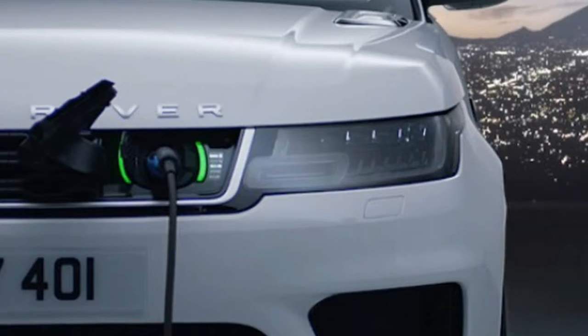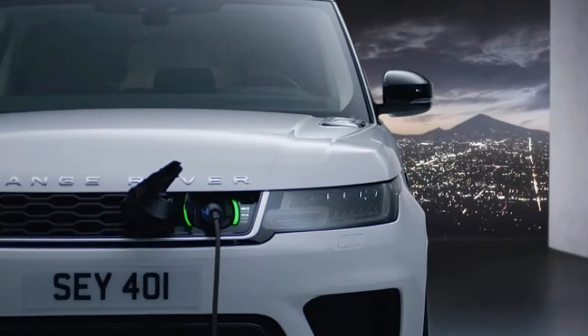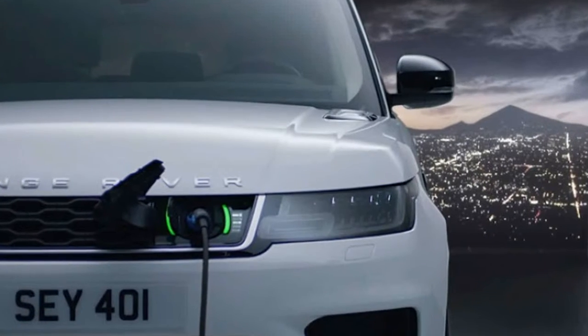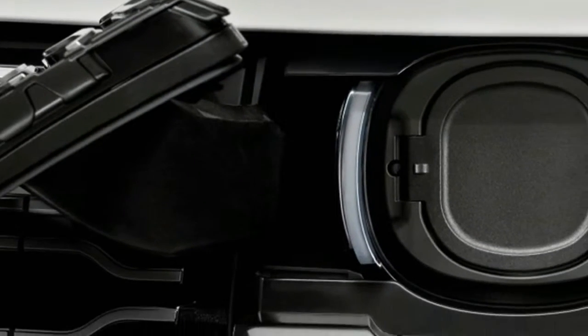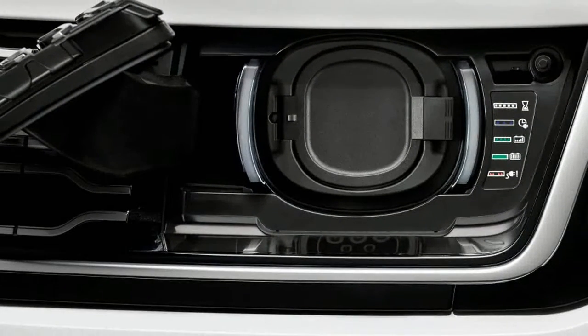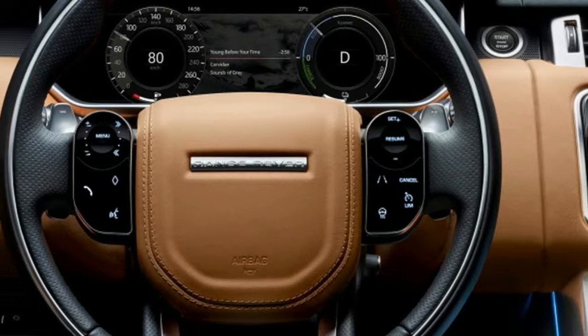Mid-cycle refreshes can often be a boring affair when it comes to cars, usually heralding a few minor design changes and perhaps some equipment shuffling. That's not the case with Land Rover. The updated 2018 Range Rover receives a variety of upgrades across the board.